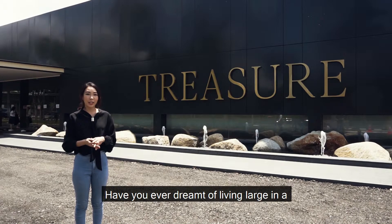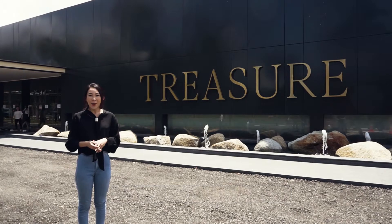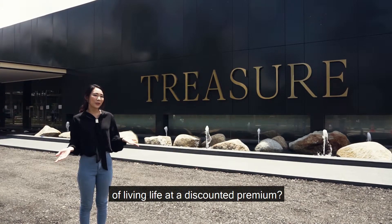Have you ever dreamt of living large in a well-planned space in Tampines, one of Singapore's most coveted towns, while celebrating moments and enjoying the pleasures of living life at a discounted premium?